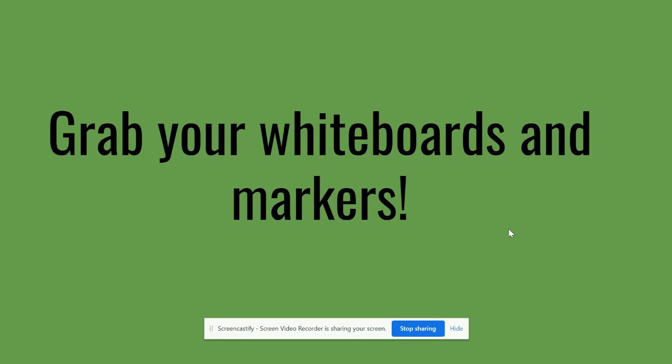Go grab your whiteboards and markers and bring them here to the screen. We are going to look at some sentences. Since you've already looked at some words that have the long E sound, you're going to listen to the sentences I read and try to read them yourself. Any word that you see or hear that has the long E sound, you're going to write it down on your board. After I'm done reading the sentence, you can pause it to write down your words, and then I'm going to reveal the words that have the long E sound.